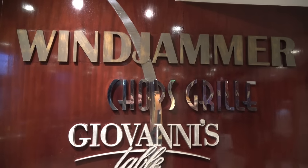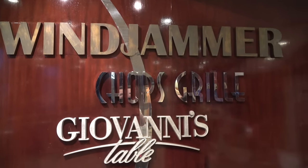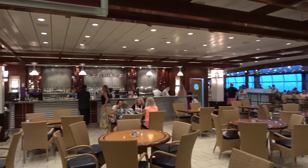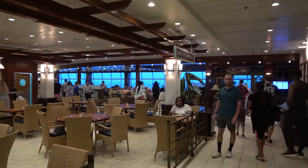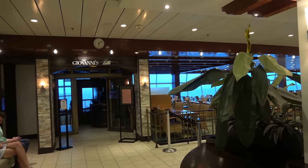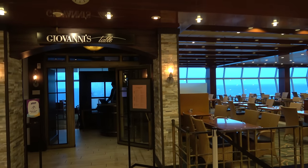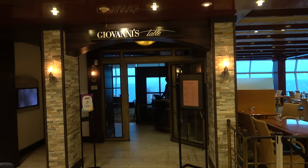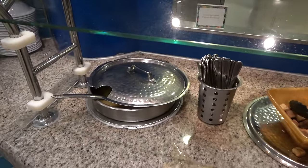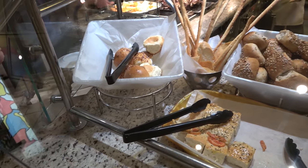On deck 11 in the back of the ship is the Windjammer buffet, open for breakfast, lunch, and dinner. At the entrance is a large bar — the Plaza Bar — open whenever the buffet is open. This is also where two specialty dining restaurants are: Chops Grill, the upcharge steakhouse at about $50 a person, and Giovanni's Table, the upcharge Italian restaurant. Giovanni's also opens for extra seating at busy breakfast times. Tonight's buffet features two soups — lentil and Caribbean beef pepper pot — a variety of breads including soft cheese rolls, and plenty of main dishes.